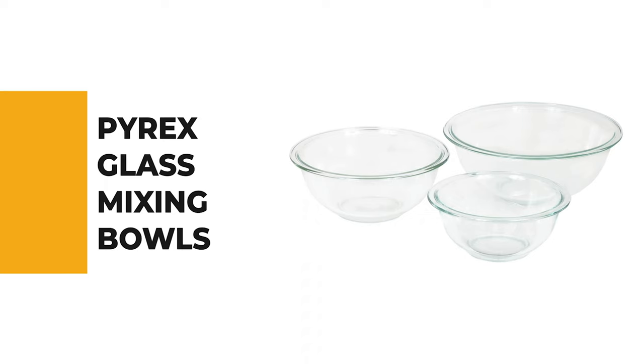Before we get to the best of the bunch, let's look at the runner-up for today's video. Number 2: Pyrex Glass Mixing Bowls.